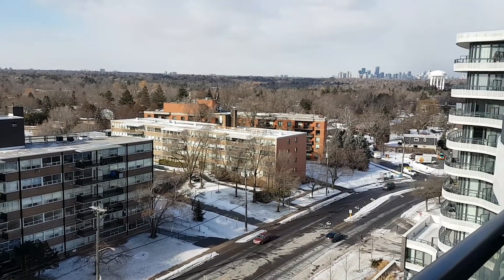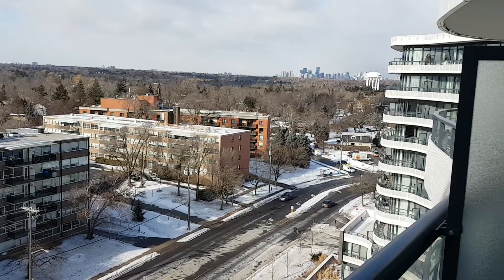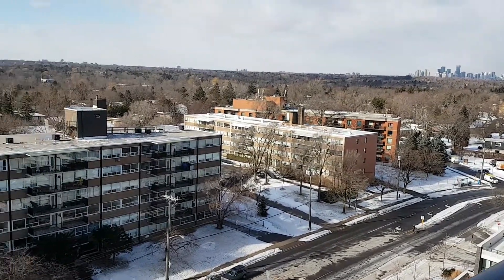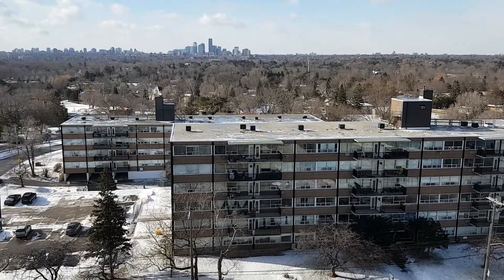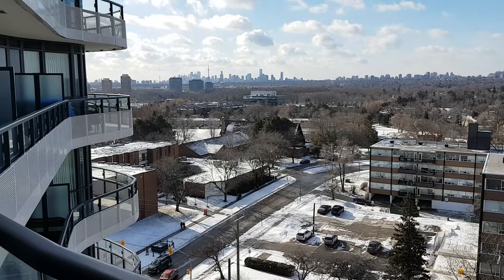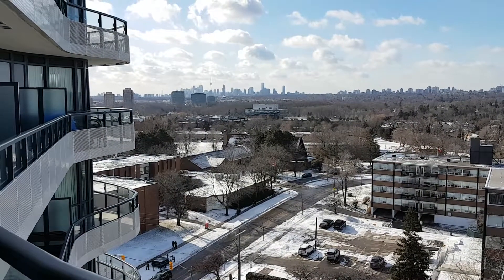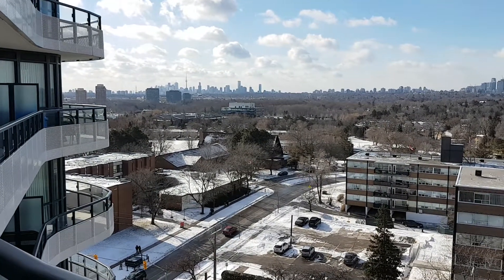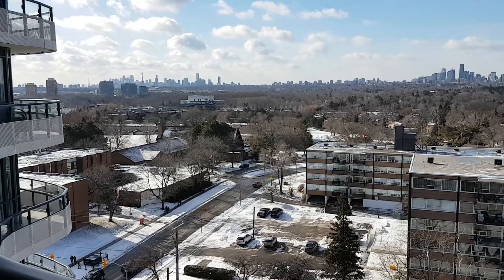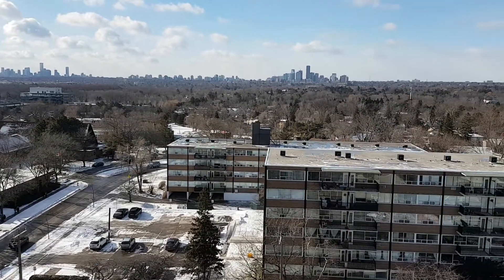And you go up to the Shepherd and Yonge area. You can see the water tower over there. This is a cool day, a brisk day in late January. And what a beautiful view — this has to be the best view from this building, facing southwest. Enjoy.